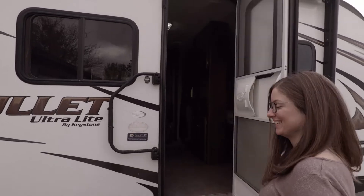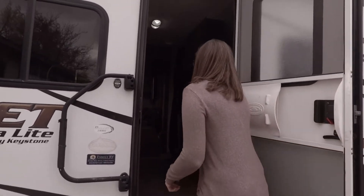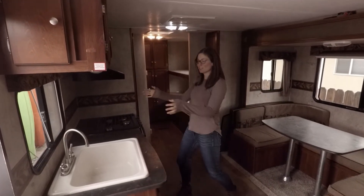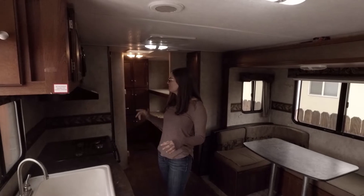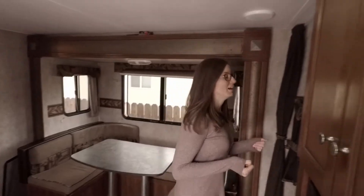Come along with me now. So this is it — dining, cooking, and sink. We have a nice big sink. This is where we'll be doing our cooking, dishes, food, fridge — the basics.